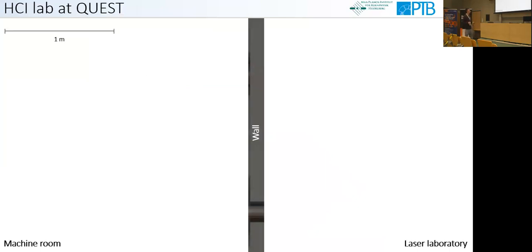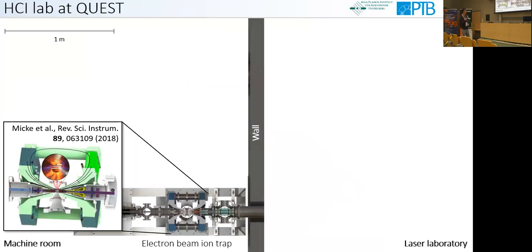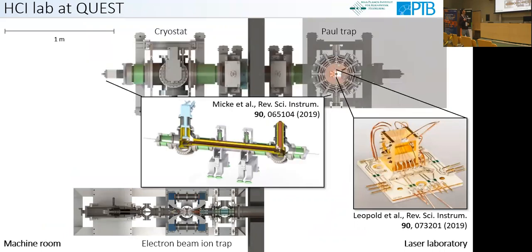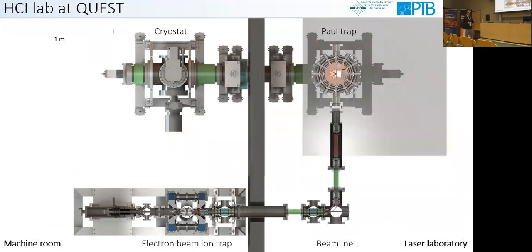Here is an overview of our highly charged ion lab at the Quest Institute of PTB. We produce the highly charged ions with an electron beam ion trap. The spectroscopy is performed in a cryogenic Paul trap coupled to a home-built closed-cycle cryostat providing a temperature of 4 Kelvin, ensuring long storage times. We have a beamline to transfer, select, and manipulate the ions — controlling the velocity distribution — before finally injecting them into the Paul trap.